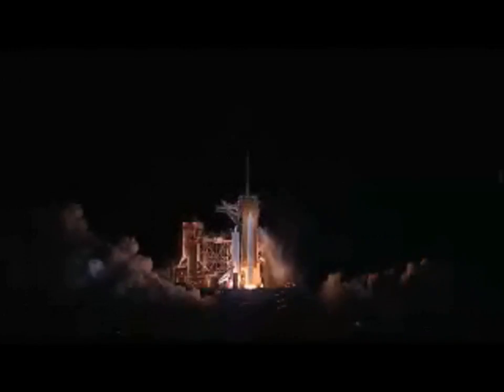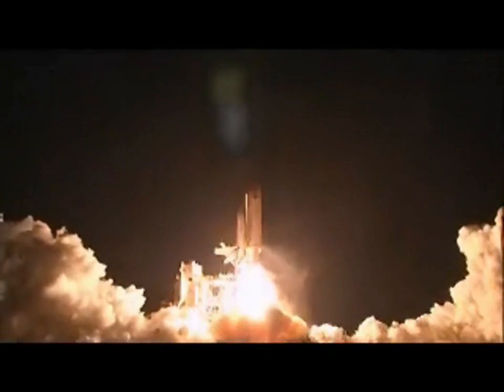Three, two, one, zero. Booster ignition and liftoff of Discovery.